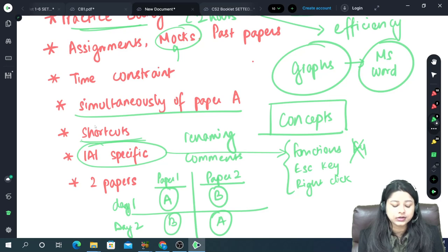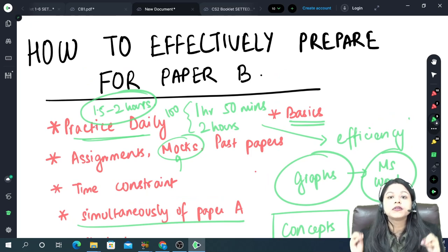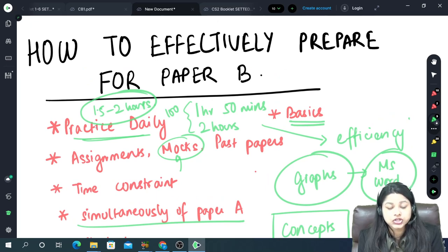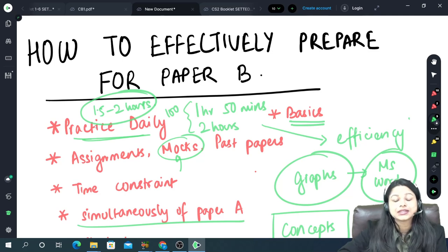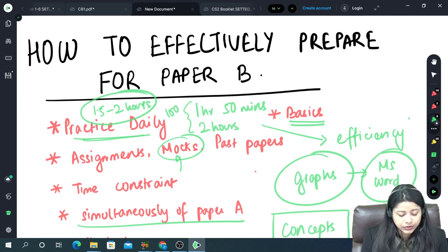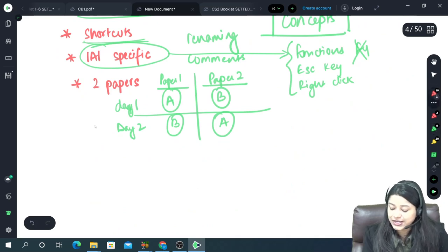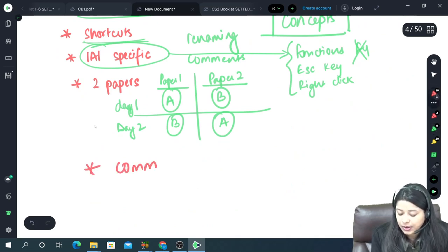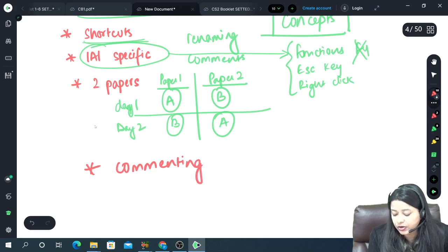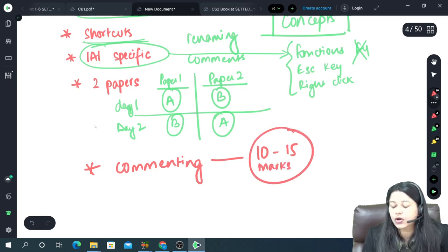Trust me, if you are preparing very nicely for Paper B you can score above 80 very easily. Now a very big constraint is definitely the time constraint, which can only be overcome with practice. Also very important: commenting. In your papers — whether IFOA or IEI — 10 to 15 marks of your paper consists of comments.